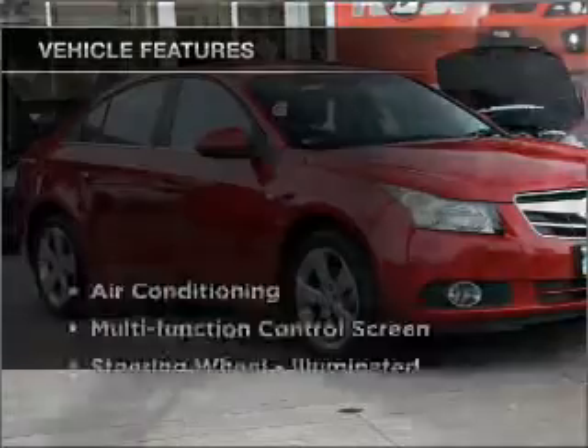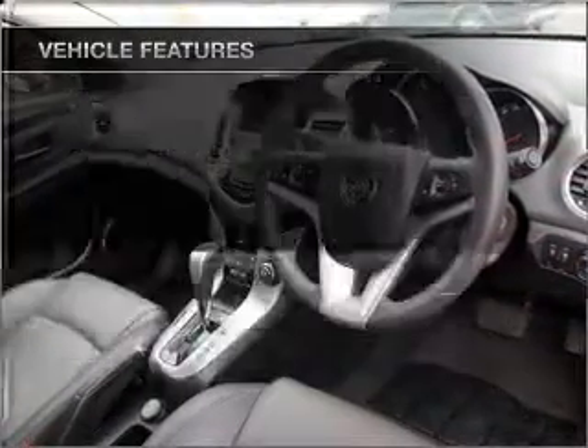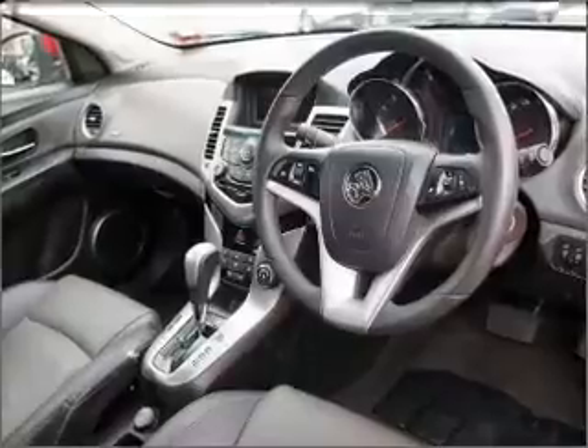Plus, enjoy these notable features that are included in this ride: cruise control, climate control, central locking, power windows, a CD player, audio input for your iPod, and auxiliary input for your MP3 player.